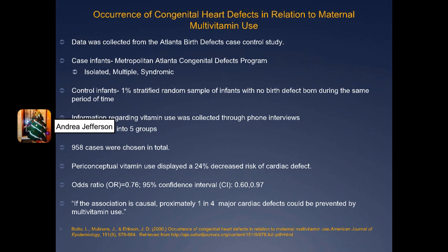This final article talks about the correlation between congenital heart defects and maternal multivitamin use. The data was collected from a case-control study done in Atlanta, Georgia. There were two groups: case infants, whose data was collected from the Metropolitan Atlanta Congenital Defects Program, and control infants, whose data was gathered from a 1% stratified random sample of infants born during the same period — 1982 to 1983.